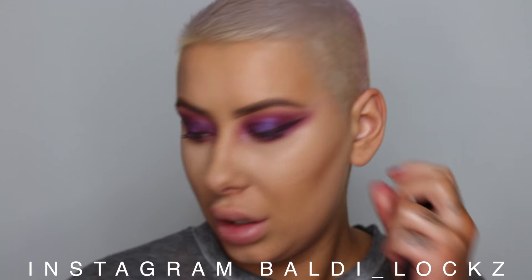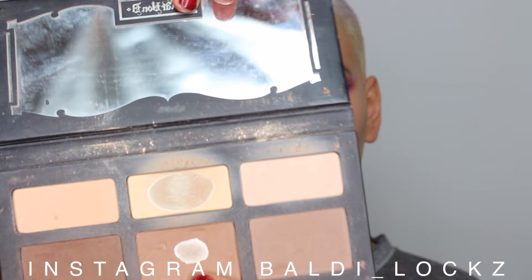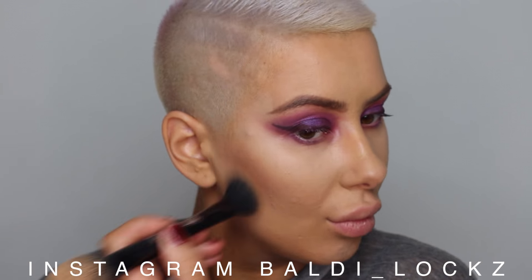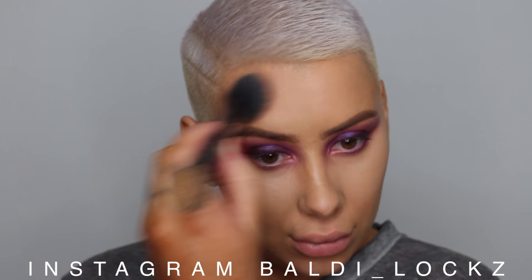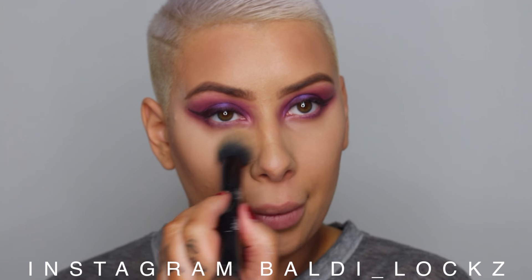I'm going to do my bronzer and I'm going to be using the Shade and Light palette, as I always do, with the middle one. I've never had such dark eyes, but because I've got short hair apparently I can get away with stuff like that. I'm going to dip in with Lyric — this one — and just put it under my eyes.